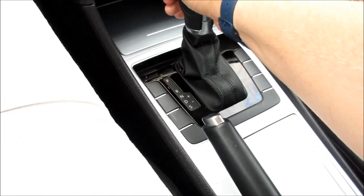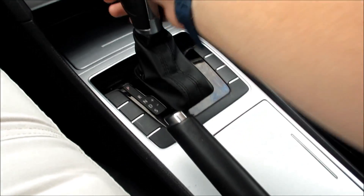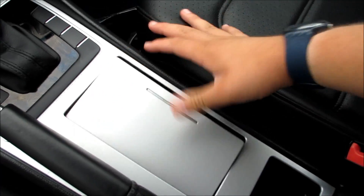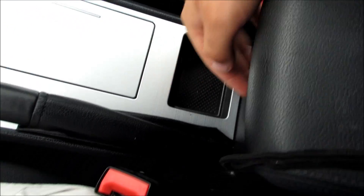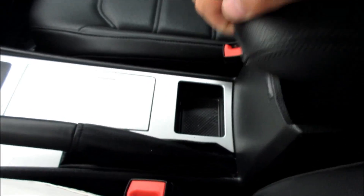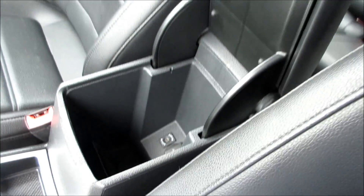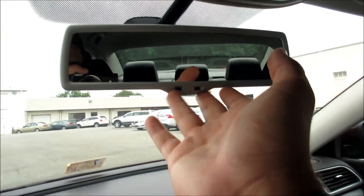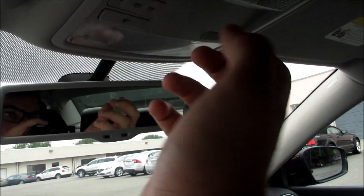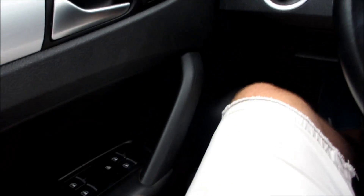Down here underneath this brushed aluminum cover there's some storage and a 12-volt outlet. Right here is your six-speed automatic transmission with manual shift mode. Coming along here you can see more aluminum accenting, your two cup holders, your parking brake, and another compartment inside which has your USB, auxiliary, and a power outlet. Up here you have a very nice padded leather armrest, an auto-dimming rearview mirror, and your interior lighting controls.